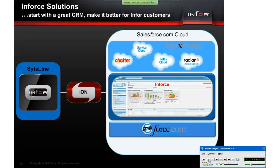Inforce uses ION — Intelligent Open Network technology — to connect Salesforce.com with SightLine. ION is our integration framework to create an end-to-end solution for improving your entire business process. Inforce gives you seamless real-time data exchange between SightLine and CRM, a true 360-degree view of your customers, and sales efficiency and effectiveness.